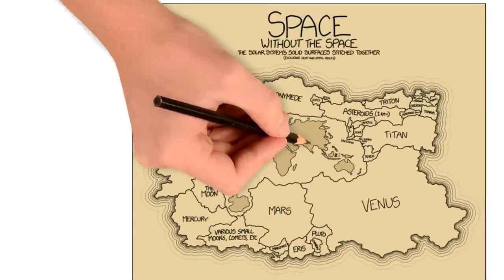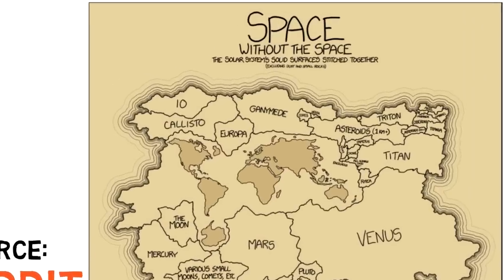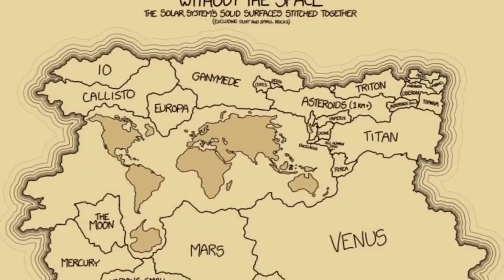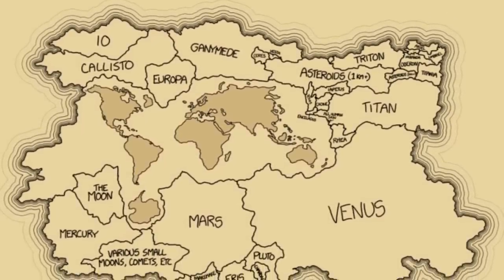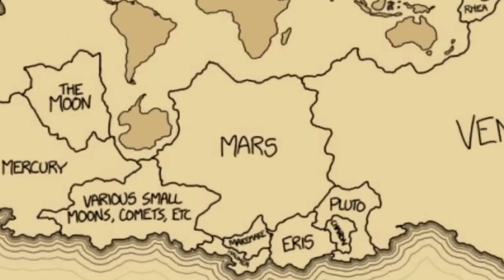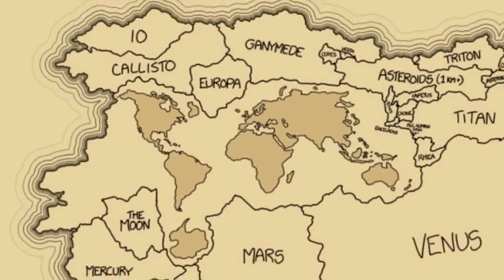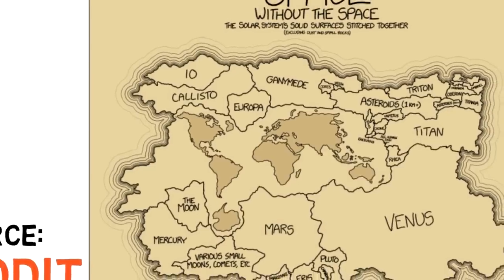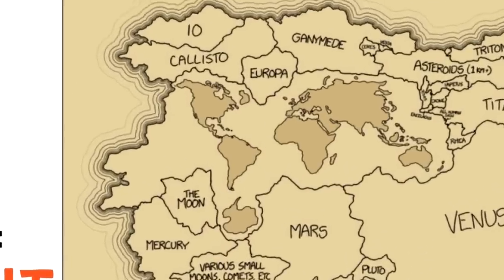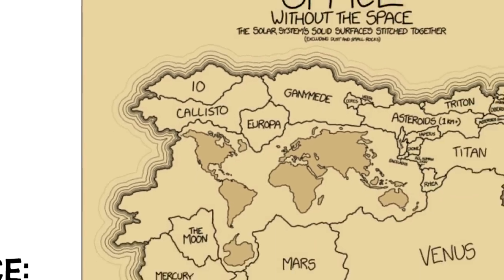For our eighth map, we see space without space. This map flattens down the solid surfaces of the solar system, leaving out the biggest planets and the sun which don't have a solid surface. Essentially, we get a map where a bunch of planets, moons, asteroids, and comets have their area flattened out and stitched together with our own world map. It's cool to see how big Earth actually is compared to many of these — I think only Venus is surpassing our area. Imagine how cool it would be to just take a boat off the coast of Chile and land on the moon, or pick up binoculars in Canada and look over at Jupiter's moon Europa.